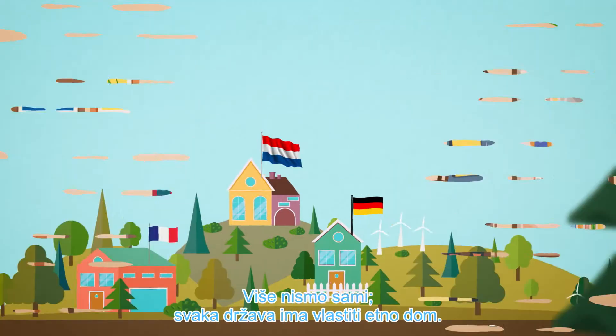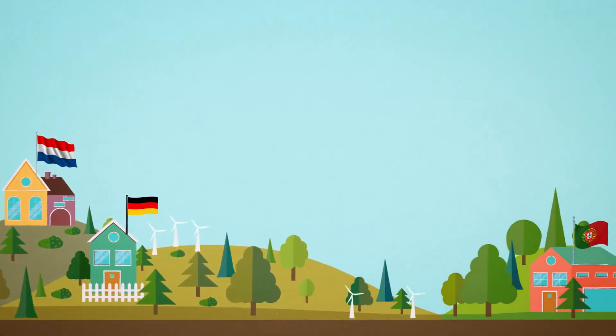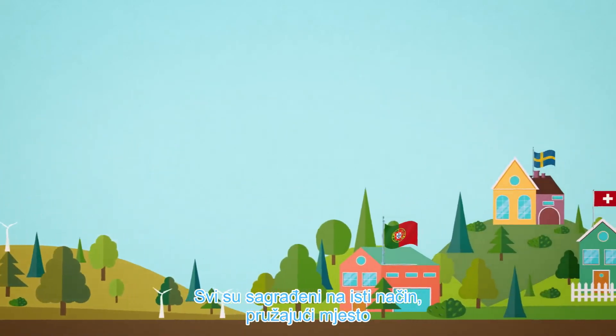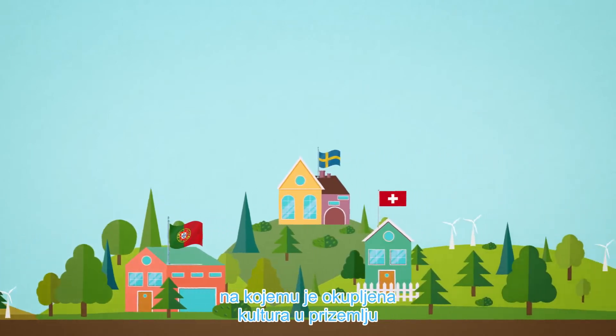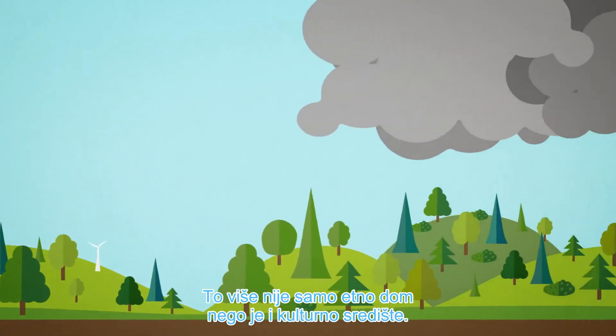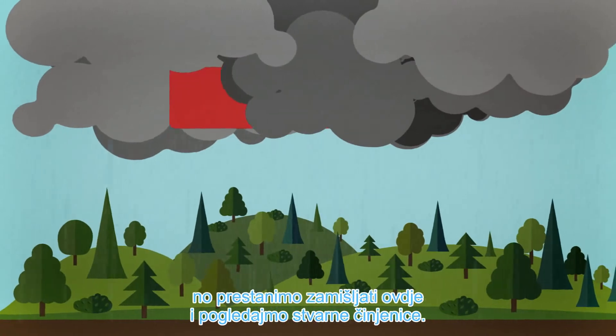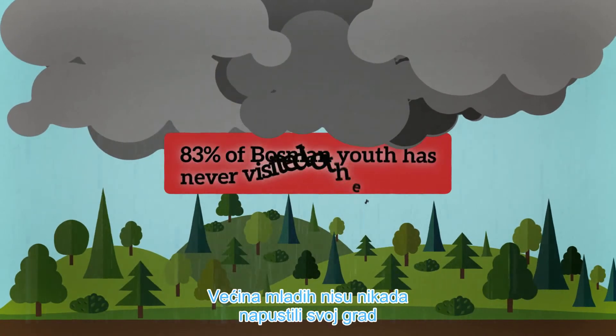Let's go outside. We are not alone anymore. Every country has its own ethno-home. All are set up in the same way, providing a place of concentrated culture on the ground floor and some accommodation on the first floor. It is not only an ethno-home anymore. It is also a cultural center. It could be even more, but let's stop imagining here and see the true facts.